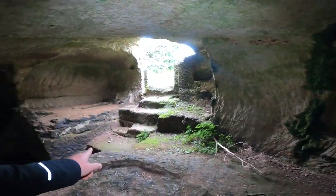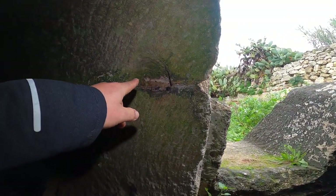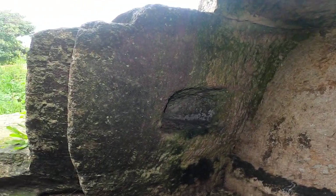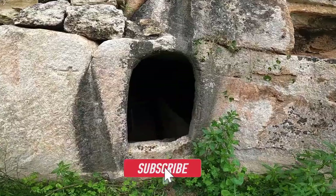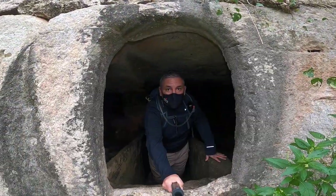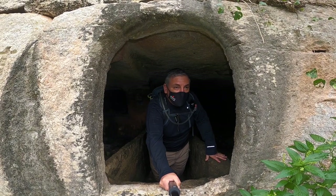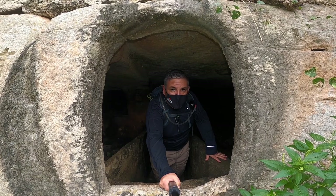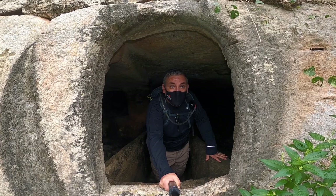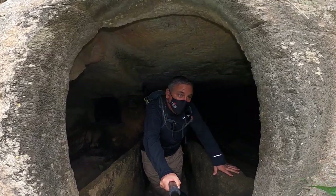There are even stairs here. Look at the details of everything there is here. Now we're going into the second chamber. John was telling me that here is where they used to bury their loved ones. This opening is very, very small, and I'm a little bit big so it was difficult to go in — but come with me to see this place.